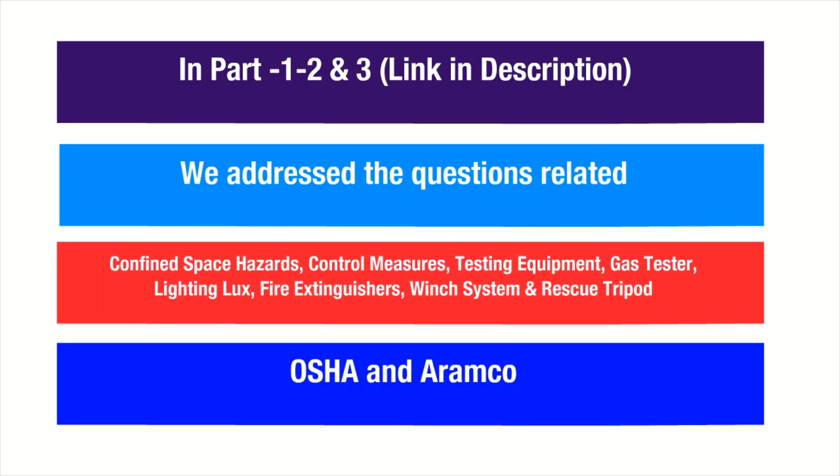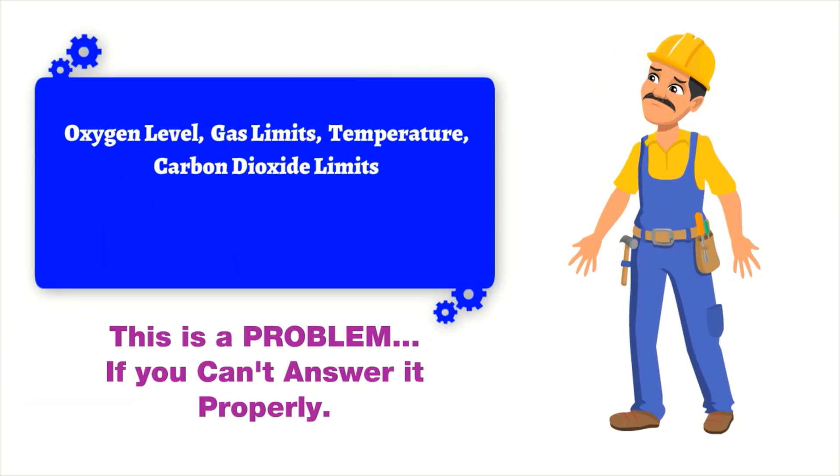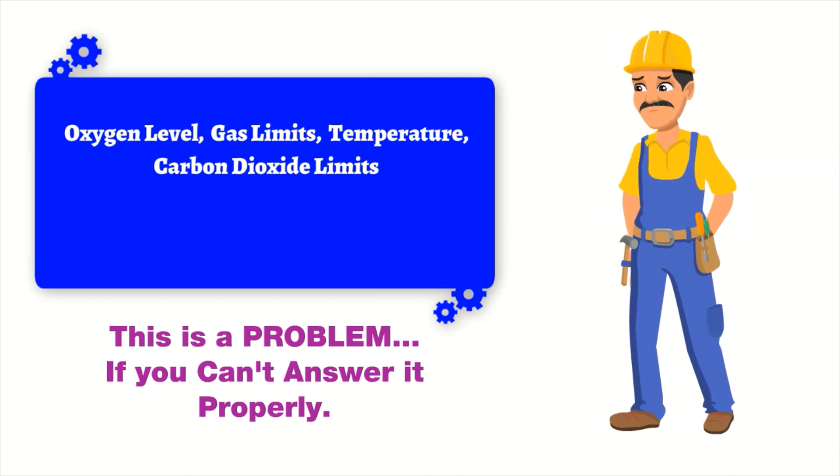In Parts 1, 2, and 3 (links in description), we address questions related to confined spaces and provided short answers from OSHA and Aramco guidelines and standards. Parts 1, 2, and 3 mainly covered questions related to confined space hazards, control measures, testing equipment, gas tester, lighting lux, fire extinguishers, winch system, and rescue tripod.